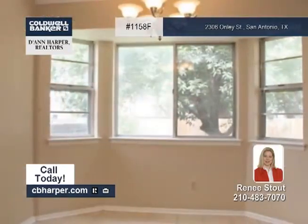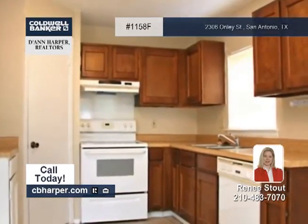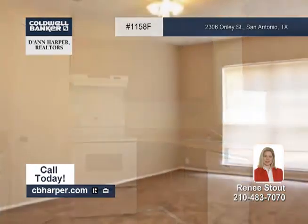Features include a floor to ceiling fireplace in the living area, a spacious eat-in kitchen with a walk-in pantry, and a good size master suite with two walk-in closets.